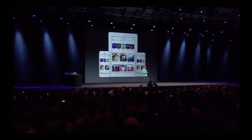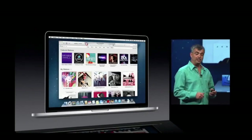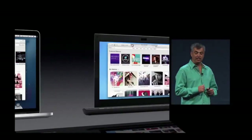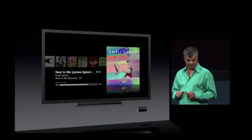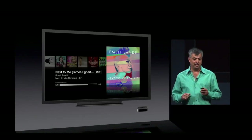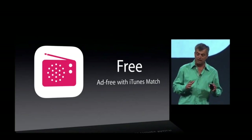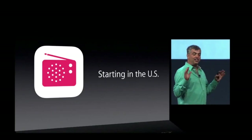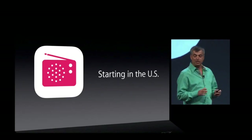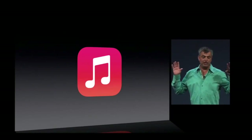iTunes Radio is built into iOS 7 — it works on your iPhone, iPod touch, and iPad. It's also built into iTunes on your Mac and PC, and even in your living room, built into Apple TV. iTunes Radio is free with ads, and if you're an iTunes Match subscriber, it's completely ad-free. We're starting in the U.S. and will be adding other countries over time. And that's the new Music app on iOS 7 — it is the best music player we have ever done.